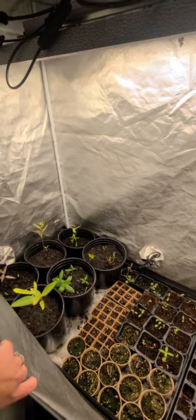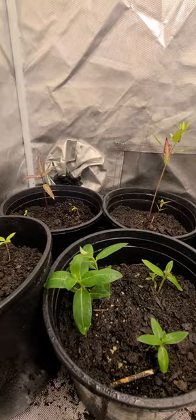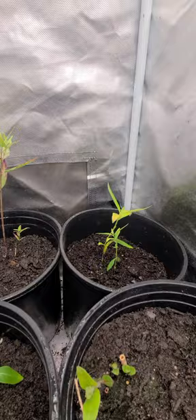We are back from vacation, spring break, and we just transplanted all of these big guys here. Look at how beautiful. They needed more room to grow, so now they've got it in these huge pots.